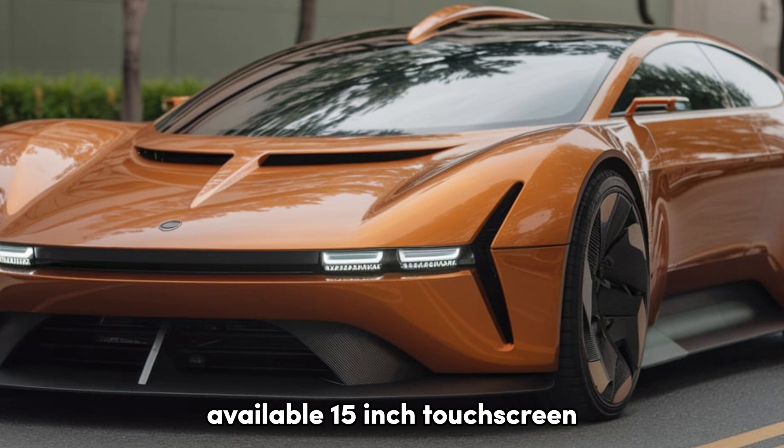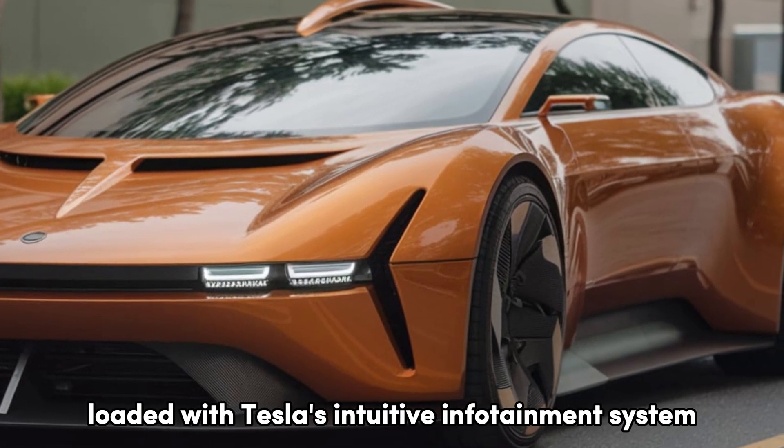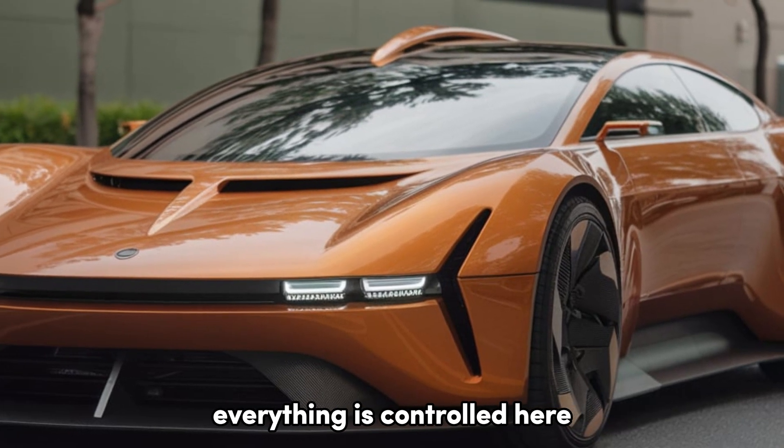The 15-inch touchscreen is central to the minimalist interior — a large 15-inch display loaded with Tesla's intuitive infotainment system. From navigation to music and climate control, everything is controlled here.